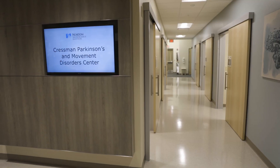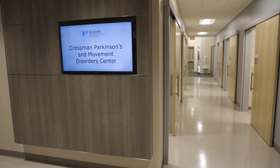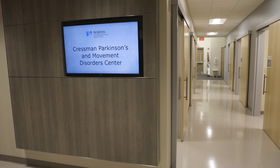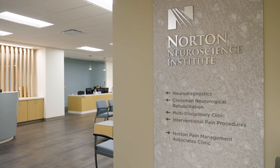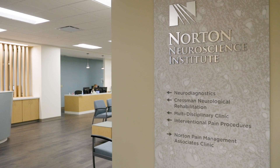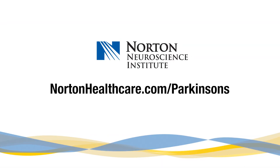To learn more about Parkinson's disease and treatment options available at Norton Neuroscience Institute Cressman Parkinson's and Movement Disorders Center, go to nortonhealthcare.com/Parkinsons.